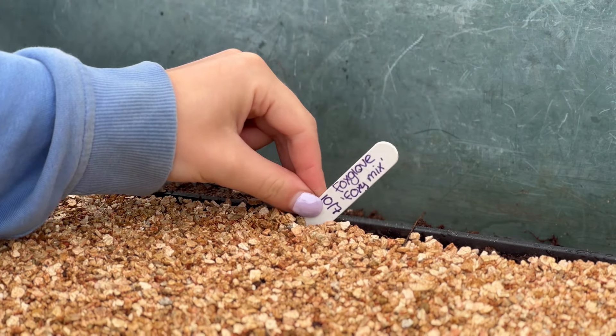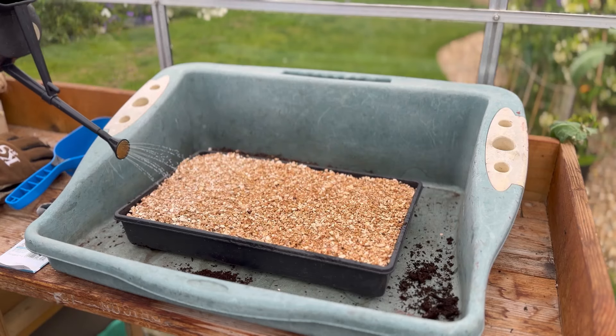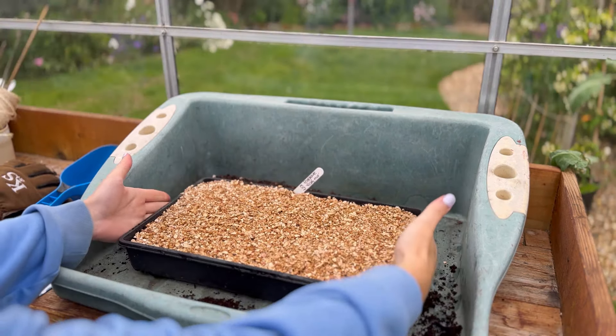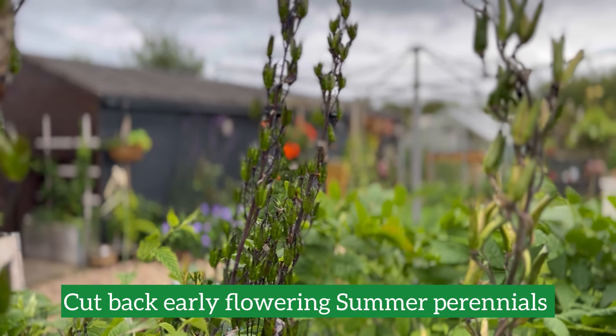Make sure to label your seedlings, and then finish them off with a good watering. I'm going to place these foxglove seeds somewhere sunny but sheltered outside, and then in a few weeks we will get some foxglove seeds germinating.